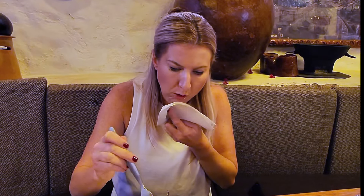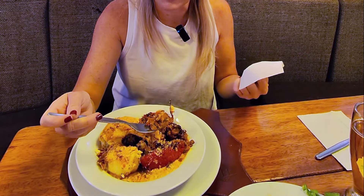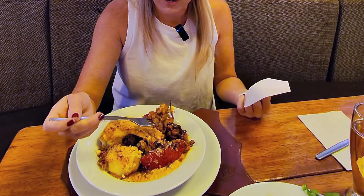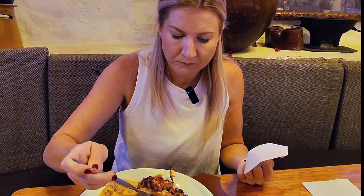Oh my God, that is so good. It's spicy! It's sweet and savory — I can feel some sweetness to it and there's definite heat. Oh my God, there's so much flavor to it. My taste buds are going all over the place.